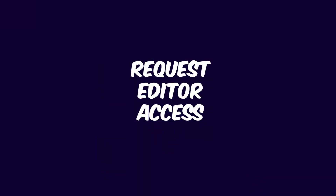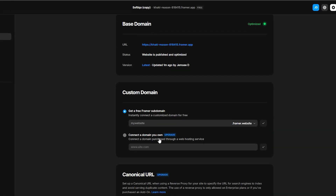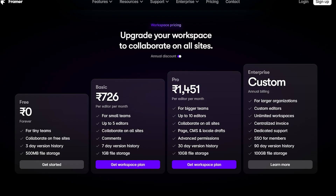Also request editor access for additional support. Ask your client to add you as an editor in their Framer workspace, at least during the initial setup. This can be helpful if they need assistance connecting a custom domain or if you want to make sure no final adjustments are needed before they launch. Don't forget to inform them that adding you as an editor may incur an extra charge depending on their workspace plan.